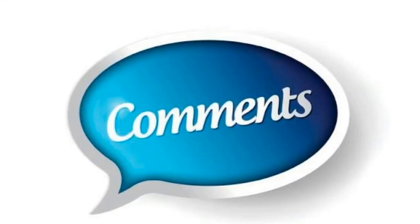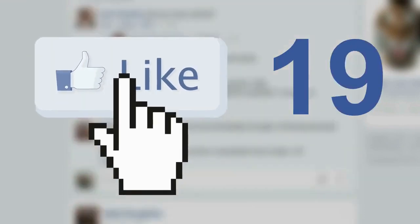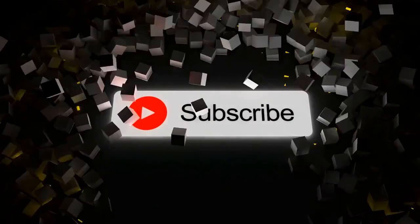What do you think of our video? Let me know in the comment section below. If you enjoyed this video make sure to hit that like button, and subscribe to our channel before you go.